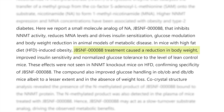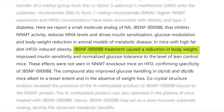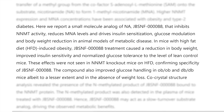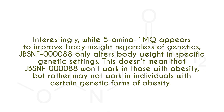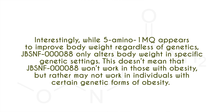Research in mice also shows that JBSNF reduces body weight, and importantly, this weight loss is seen in spite of continued average rates of food intake. So despite increasing the amount of food intake in mice, it was still blocking fat gain.